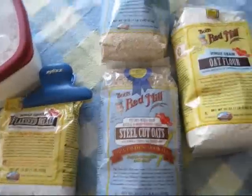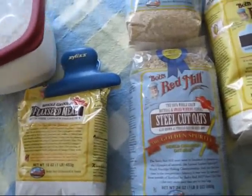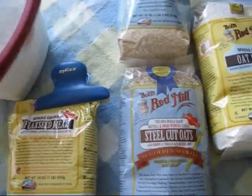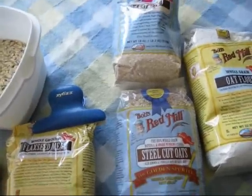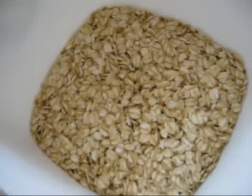Bob's Red Mill has a bunch of awesome products. I'm going to kind of show you everything. I had a question about complex carbs and the kind of brands I use. This is Bob's Red Mill Rolled Oats.